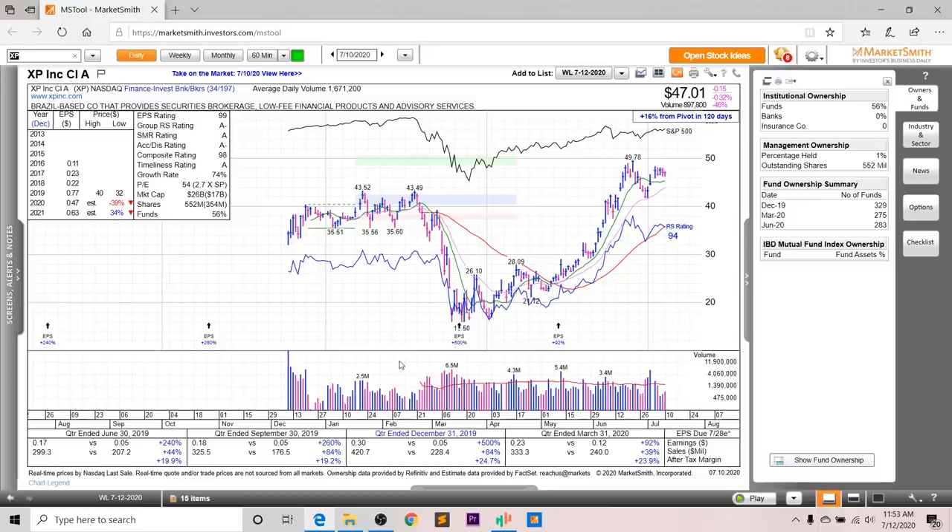And finally, we've got XP Inc. Looking at its earnings and sales, you can see quite substantial growth. Last quarter, earnings were up 92%, sales up 39%, and after-tax margins up 23.9%. In terms of annual EPS, it's supposed to drop 39% in 2020, but is supposed to grow 34% in 2021. The overall EPS rating is a 99, the group RS is an A-, the SMR rating is an A, the accumulation distribution is an A-, and the overall composite rating is a 98. Looking at fund ownership, it isn't quite at the high of 329 but is increasing this past quarter, and you don't have any high-quality funds investing into XP.